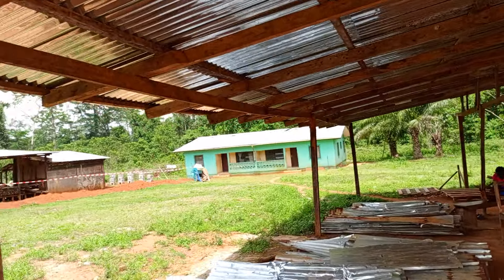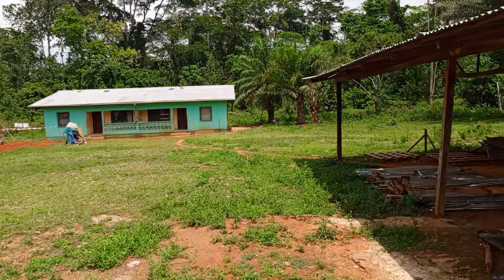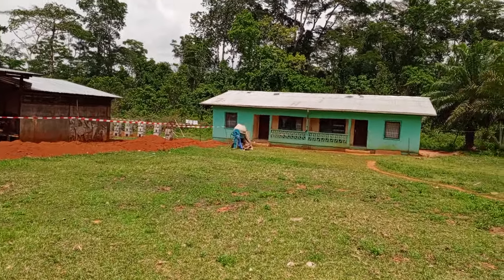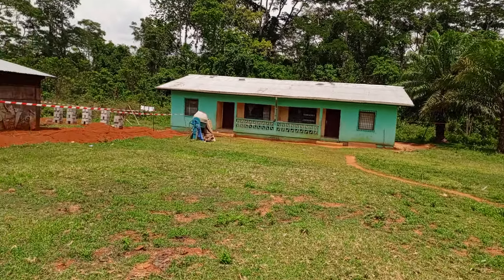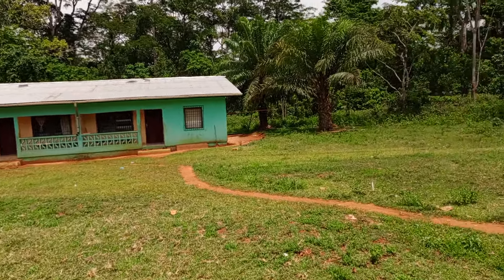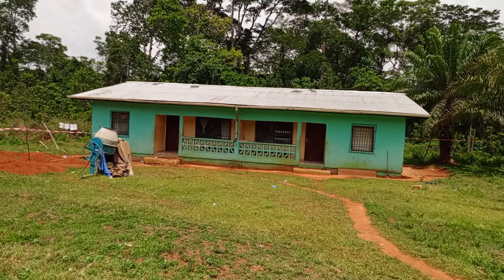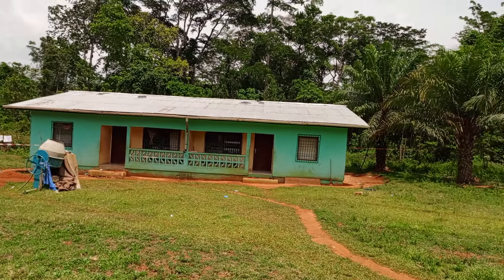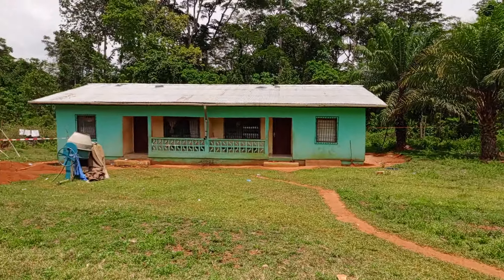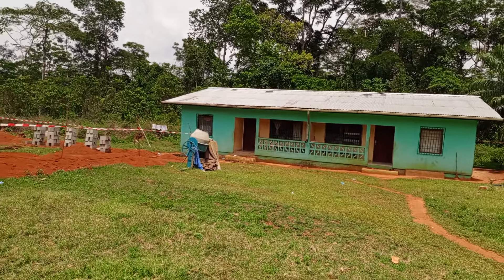There is a nursery quarters here. This nursery quarters was also constructed by the citizens of Babler Town based in the United States of America. They deemed it necessary to serve as a help to those administering health work at this clinic. If a health worker is assigned here from outside of this town, they can also use it as a place of residence.